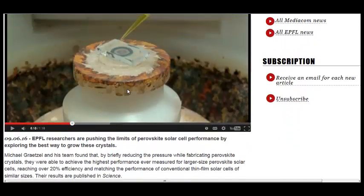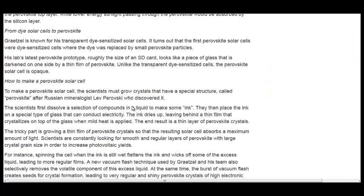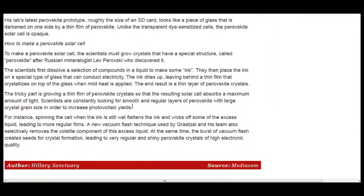They have a nice little video with an interview of the researcher, and they also, in this article, have a great description of how to make perovskite solar cells.